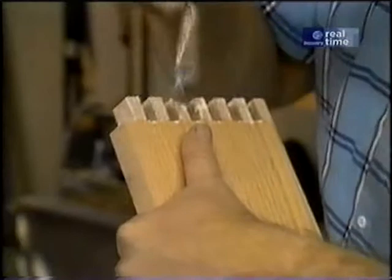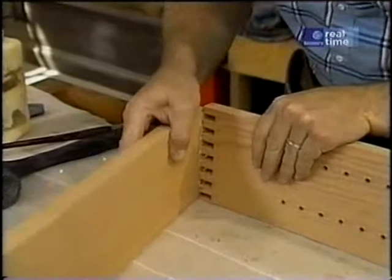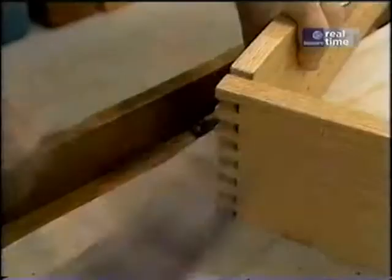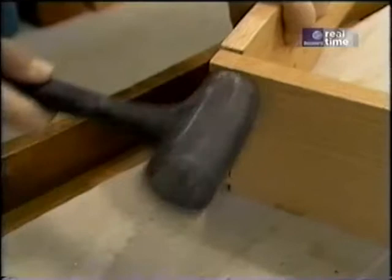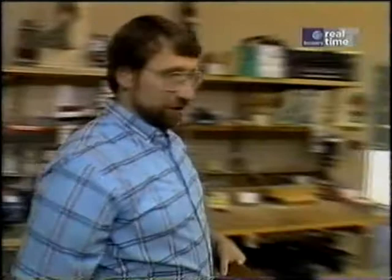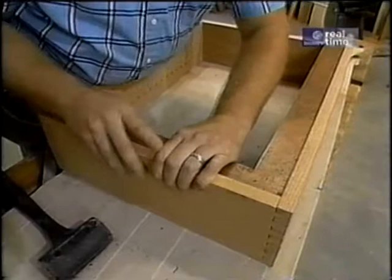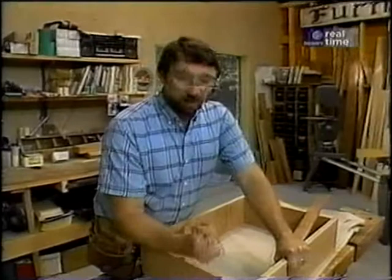A little bit of yellow glue spread out with my brush here, and I'll be able to fit these corners together using a little gentle persuasion from my rubber mallet. I better check that case for square before the glue sets up.